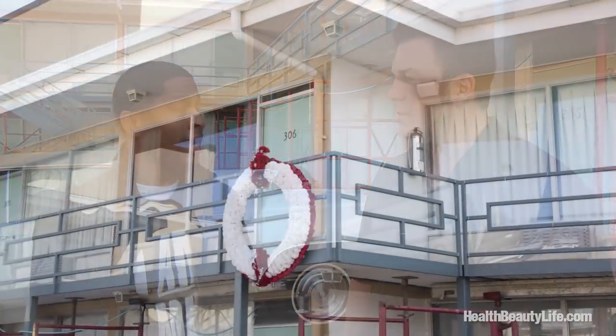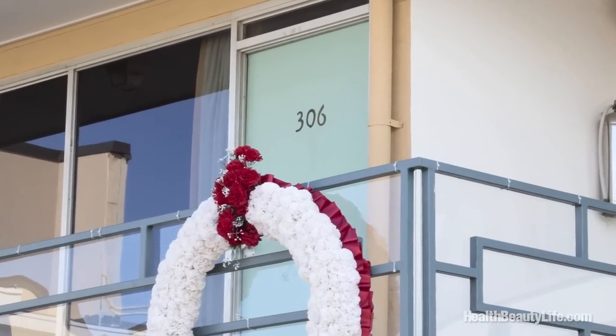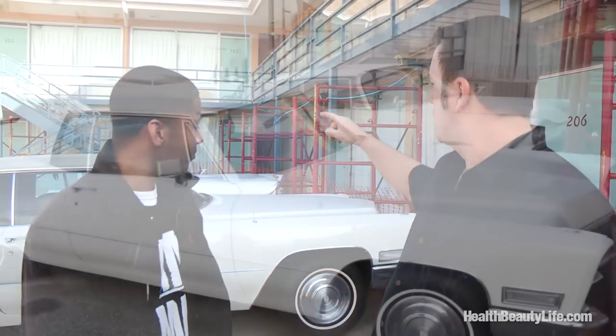However, the most famous guest was Dr. Martin Luther King Jr. Dr. King returned to the city of Memphis in April of 1968 and was placed in room 306. We'll discuss those tragic events that took place as we walk on the balcony where Dr. King stayed. There are two cars here.